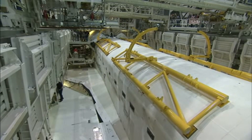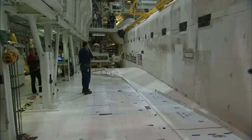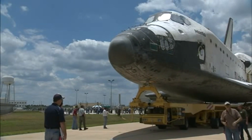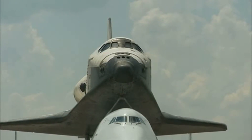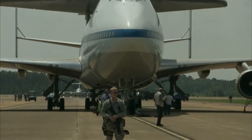Today the shuttles are being prepared at Kennedy to go on public display at sites across the country. Atlantis won't need an aircraft to move to its new home at the Kennedy Space Center Visitor Complex. But Discovery, Endeavour, and the test orbiter Enterprise will each take one last ride.